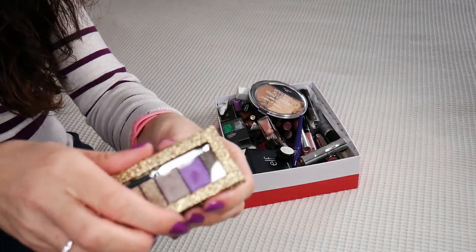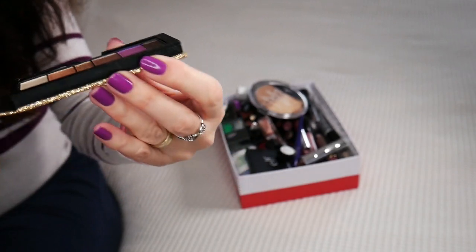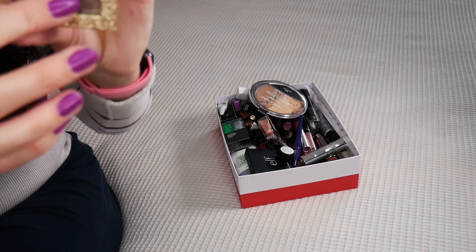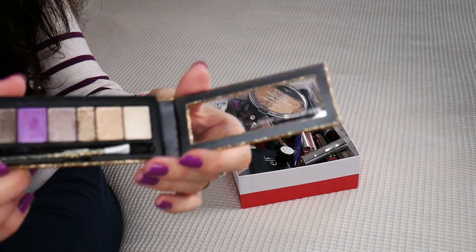A crazy eyeshadow palette from Physician's Formula. I just don't like the sparkles — it's too shiny. I think I might have worn it once or twice. I think they still have this in their collection or at least on iHerb, but it wasn't for me.